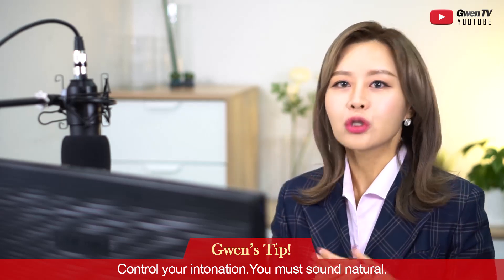It seems like one passage is a little easier and one is harder — they try to make a balance. If you're lucky and both feel easy, great, but that's not always the case. So just be prepared for that. My tip for Part 1: you've got to sound natural. You have to control your intonation to sound natural.